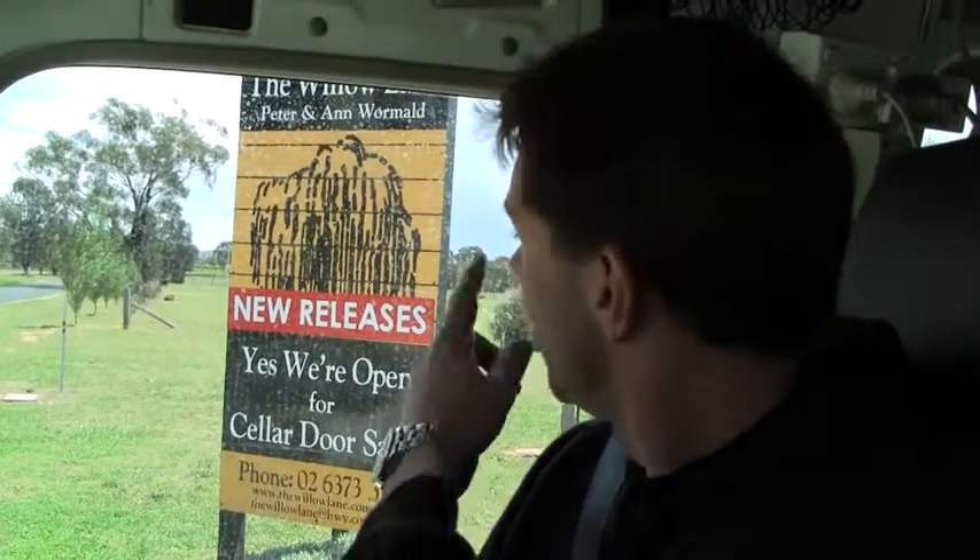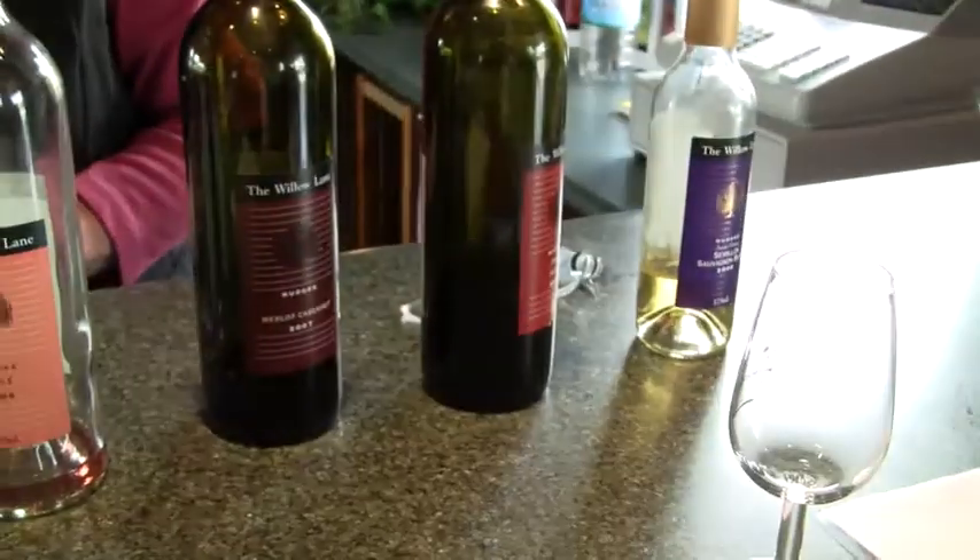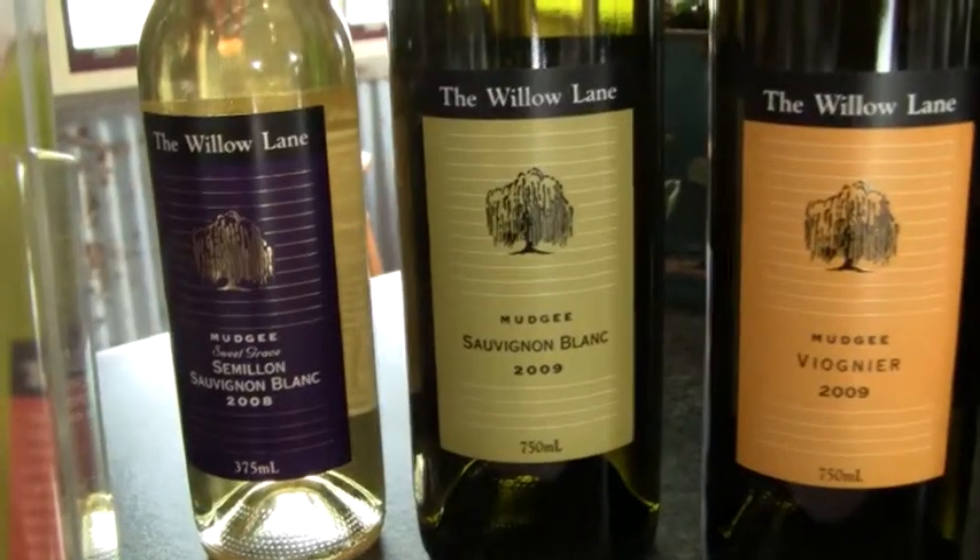We've just done Willow Lane in Mudgee. They have seven different wines — a number of whites, a rosé, and a number of reds. I won't go through everything, but the honourable mentions: the 2009 Sav Blanc is $22 with quite a fruity nose. I think it's a well-developed Sav Blanc and I'd give it value for money at $22.